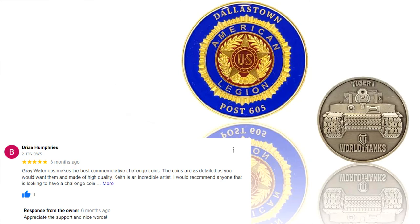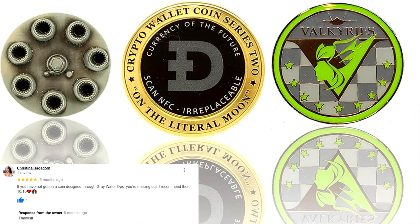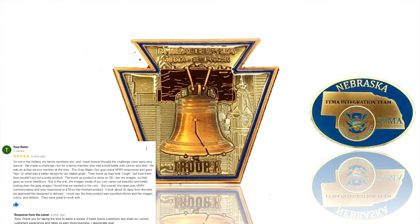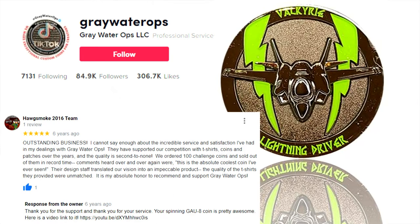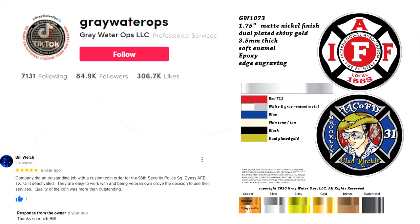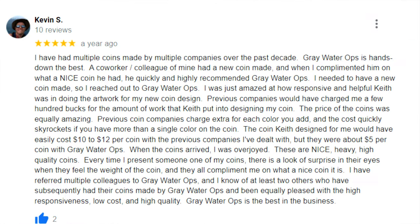If you're looking for a quality coin that will impress your friends and colleagues, then you need to check out Greywater Ops. We specialize in creating stunning custom coins and we always go the extra mile to ensure that our clients are happy with their final product. Plus, we offer free artwork and free shipping if you place an order before the end of the month for 100 coins or more.